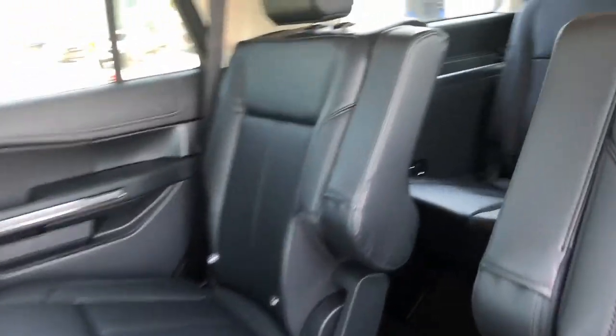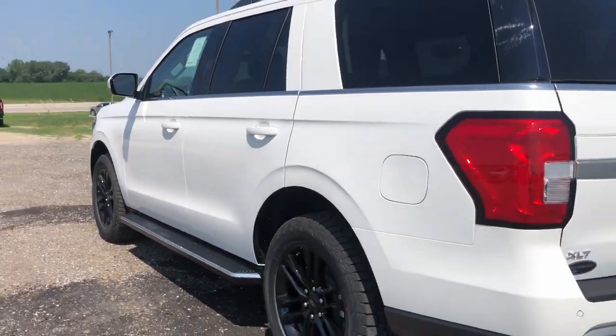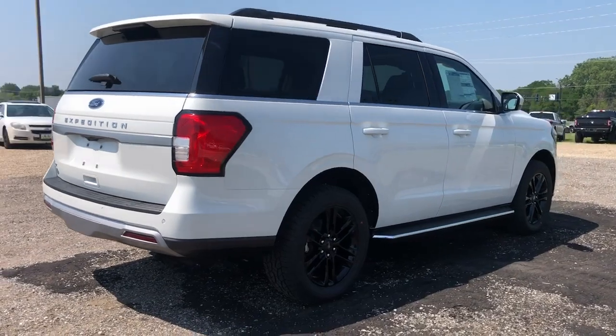Confident blends with comfortable in this powerful and luxurious Expedition. Take it out for a test drive and see for yourself. Our professional staff looks forward to giving you excellent service. We'll see you next time.